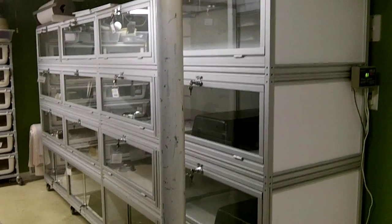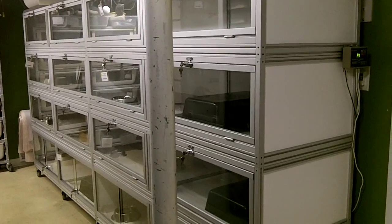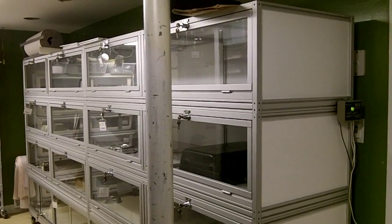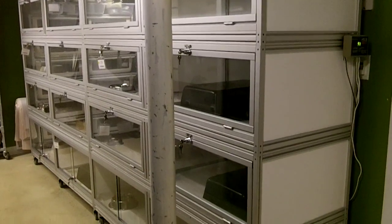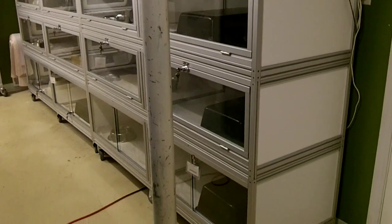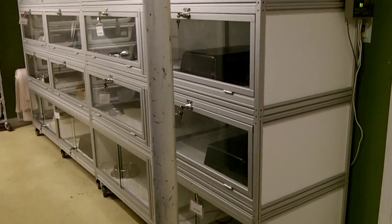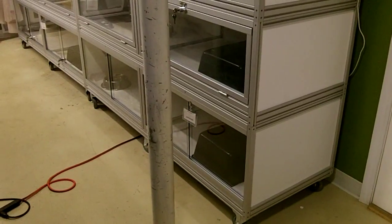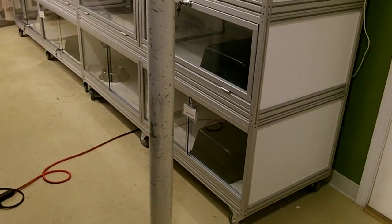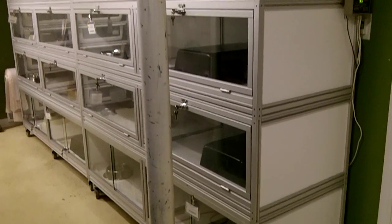Hey everybody, this is Gateway City Reptiles. It is June of 2012. Just got these cages set up about a couple weeks ago, made here locally. These are six-foot cages with aluminum framing. The bottom cages are 18 inches tall with sliders, so you don't have a drop-down door getting in your way when you're trying to clean.